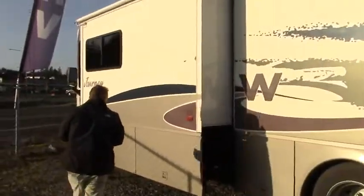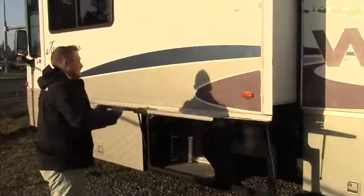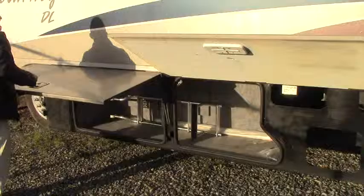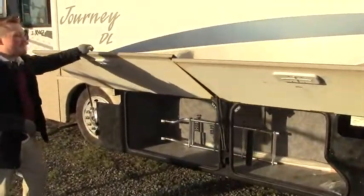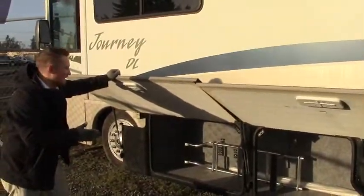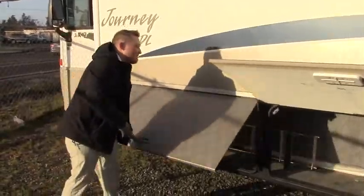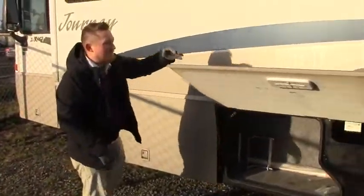A neat piece right out here — notice that these compartments open up and you don't have any fear of that crab walk. When your slides are out, sometimes it's tough to get underneath them. A nice thing to have for long fishing poles, skis, what have you. Really easy to use.